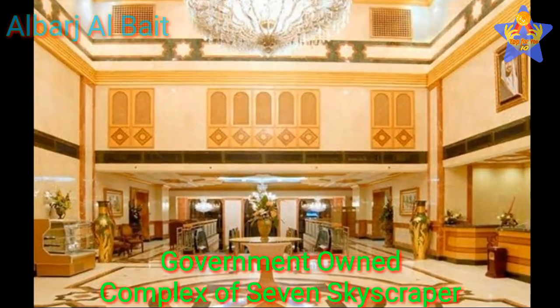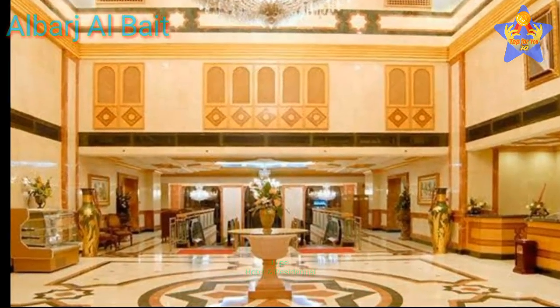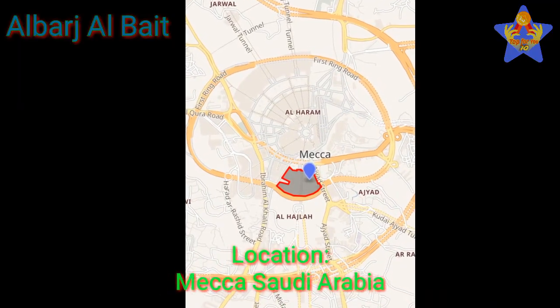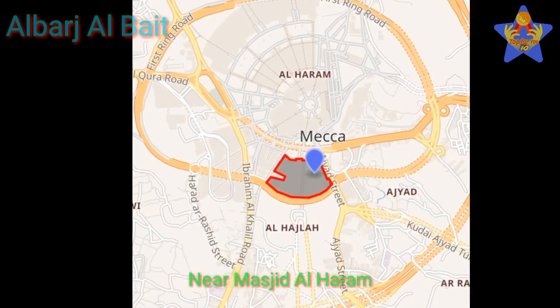The Abraj al-Bait is a government-owned complex of seven skyscraper hotels. This building is mixed use for hotel and residential purposes. The location of this building is Mecca, Saudi Arabia, located near Masjid al-Haram.